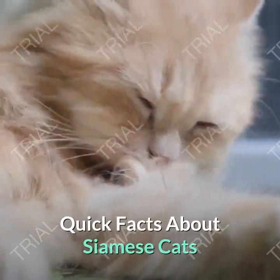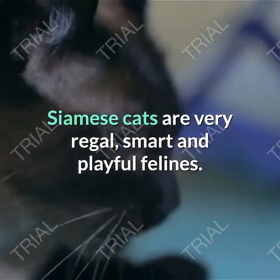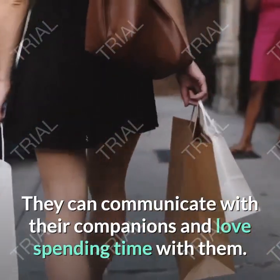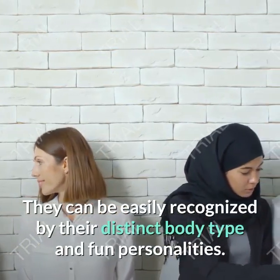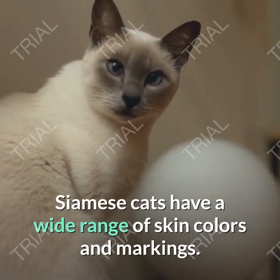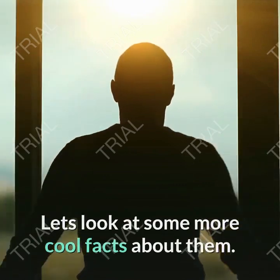Quick facts about Siamese cats. Siamese cats are very regal, smart and playful felines. They can communicate with their companions and love spending time with them. They can be easily recognized by their distinct body type and fun personalities. Siamese cats have a wide range of skin colors and markings. Let's look at some more cool facts about them.